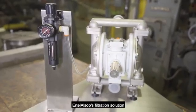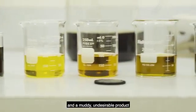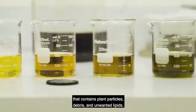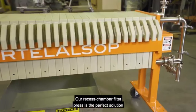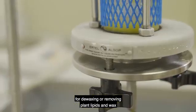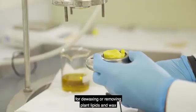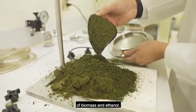Ertel Alsop's filtration solution makes the difference between a clear, amber extract and a muddy, undesirable product that contains plant particles, debris, and unwanted lipids. Our recessed chamber filter press is the perfect solution for de-waxing or removing plant lipids and wax post-CO2 winterization, as well as separation of biomass and ethanol.